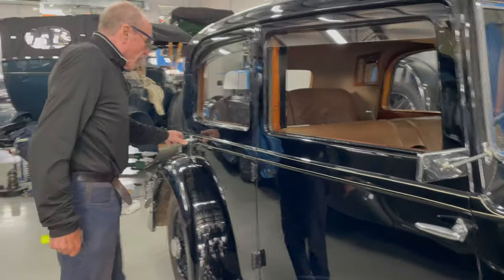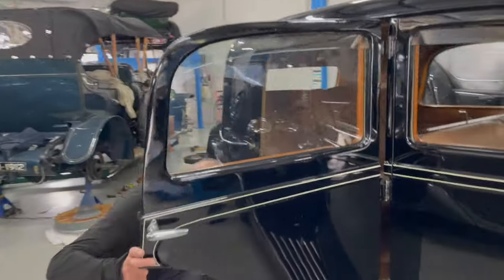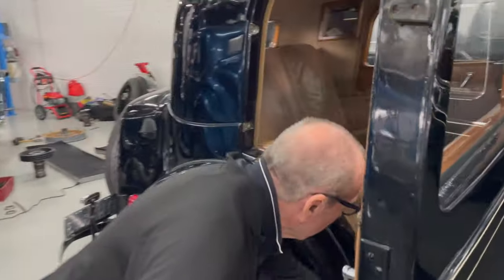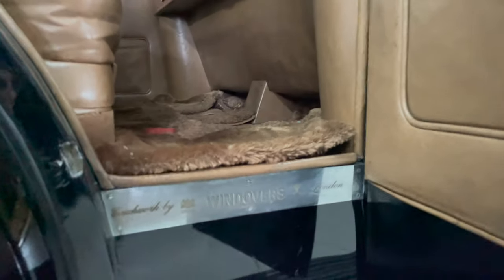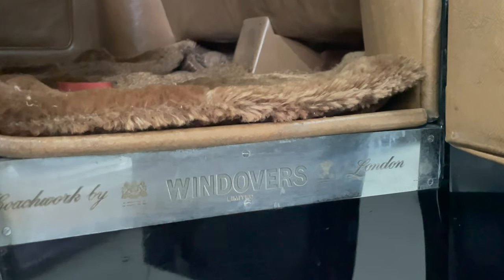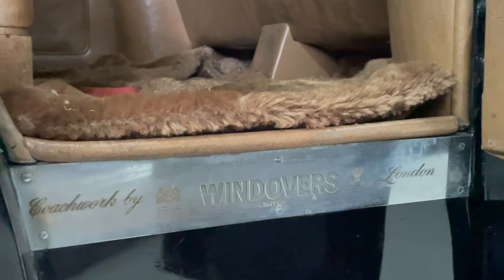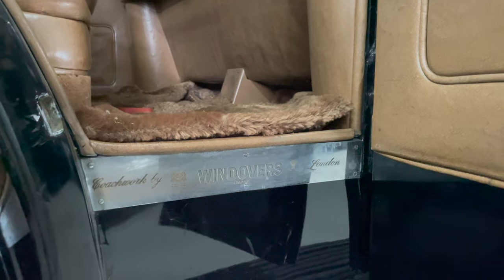Windover's — where is that? Windover's of London. Coachwork by Windover's of London. It's not a name that immediately comes to mind, but it was certainly a well-known and popularly supported coach builder.